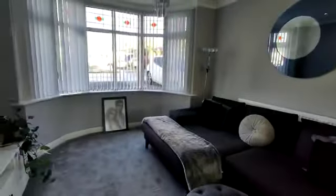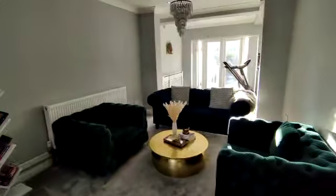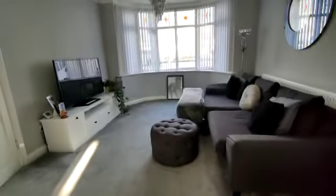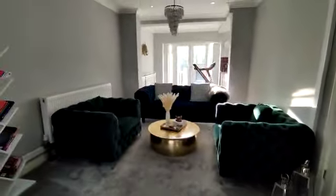Beautiful, really great sized through lounge, all open plan. We have lounge area with a double glazed bay window. Lovely sitting area.